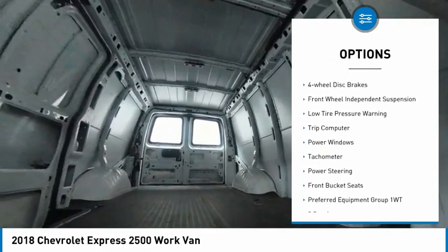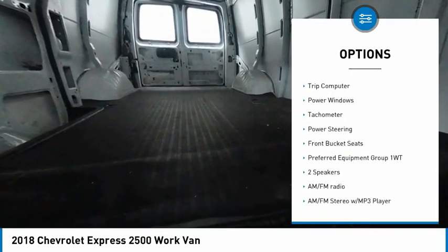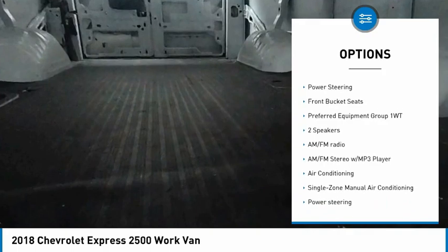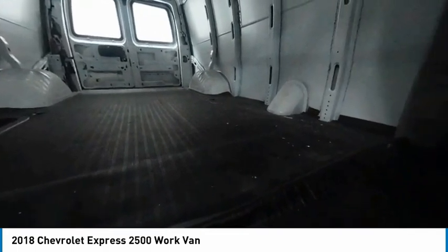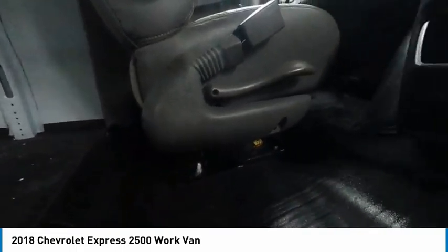Electronic stability control, traction control, four wheel disc brakes, front wheel independent suspension, low tire pressure warning, trip computer, power windows, tachometer, power steering, front bucket seats.